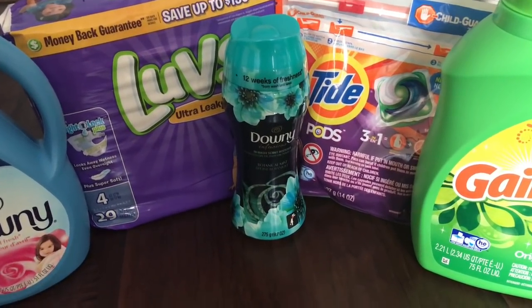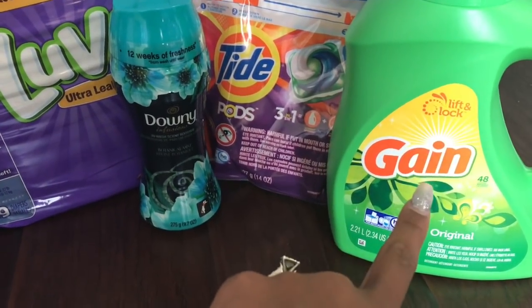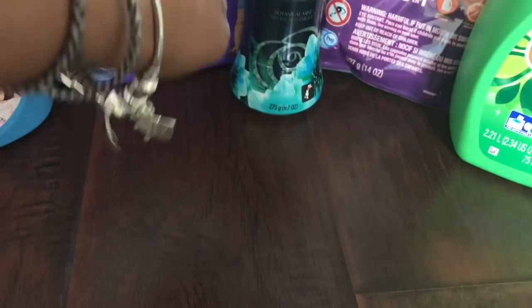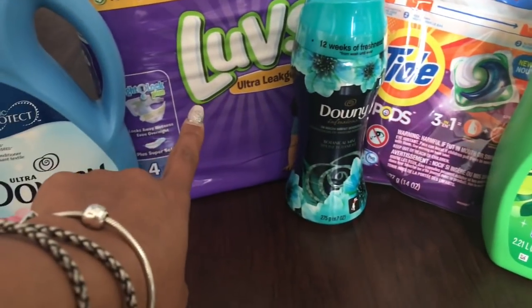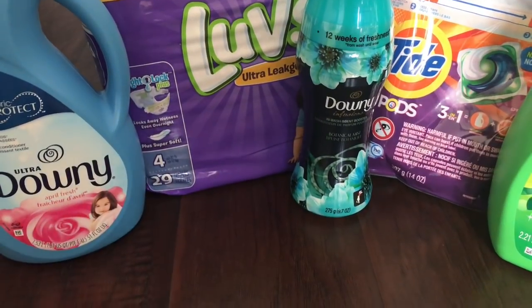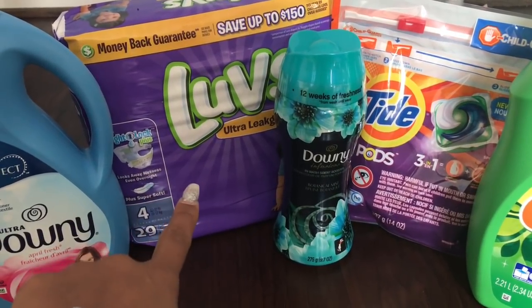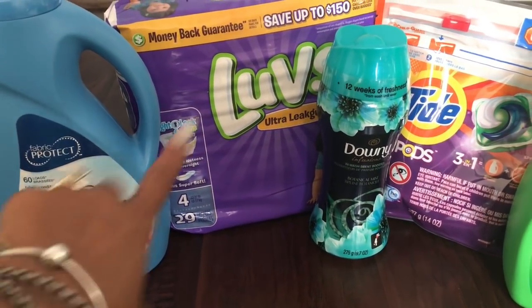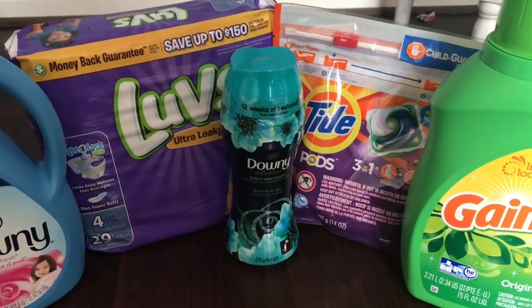The Gain was priced at $6.95 — I had a $2 off digital coupon. Tide Pods were $4.50 — I had a $2 off digital coupon. The Downy Unstoppables beads were $4.25. The Luvs diapers were $6.50 — they were on sale, cheaper than I thought. The Downy liquid was priced at $4 — I had a $2 coupon for that. Everything was a $2 coupon, so I had $10 in manufacturer coupons plus the $5 off $25 — that's $15 in coupons total.